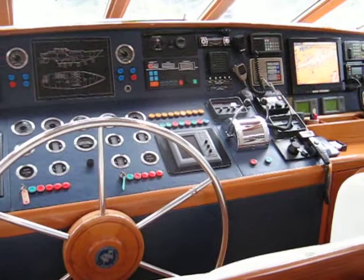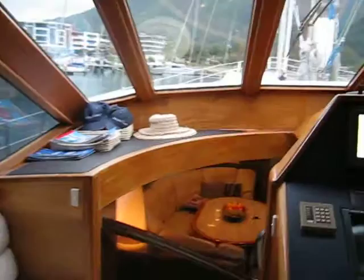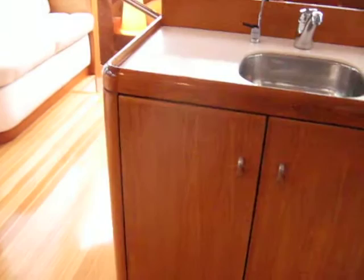That's the pilot house. And there we've got the ice maker, and that cabinet there, and first aid equipment — first aid cupboard here.